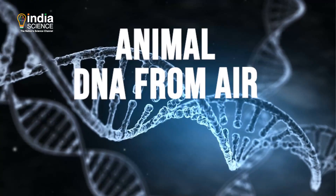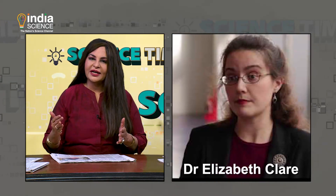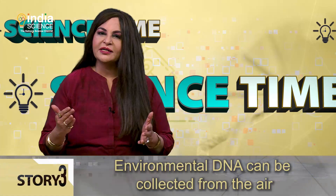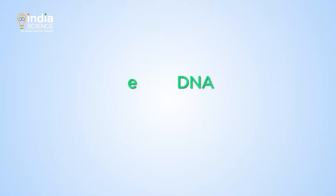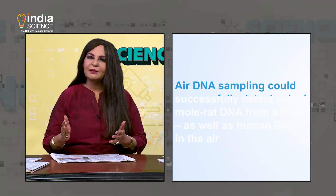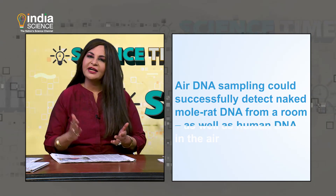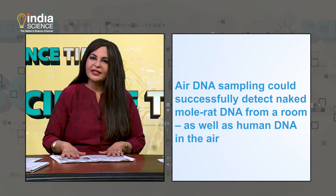Scientists have developed techniques to collect animal DNA from air. Collecting DNA samples from air sounds fictional — not anymore. Scientists at the Queen Mary University of London, led by Dr. Elizabeth Clare, have shown for the first time that environmental DNA, called eDNA, can be collected from the air. The study showed that air DNA sampling could successfully detect naked mole rat DNA from a room, as well as human DNA in the air.